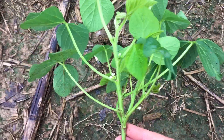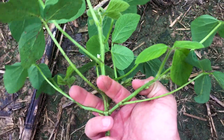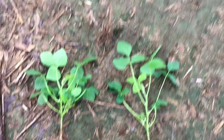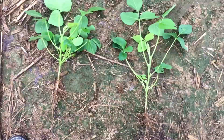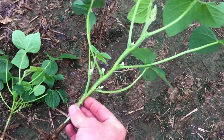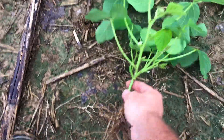If we zoom in to the 75,000 population plant, you notice all the side branching going on to compensate for that area. If you've been to some of our PFR insight meetings, we've been preaching over the past few years that we're probably planting too many soybeans. I think this is an excellent illustration of that point. Both plants are at the same growth stage. The 175,000 population bean looks very nice but has no side branching — long petioles but no side branching.